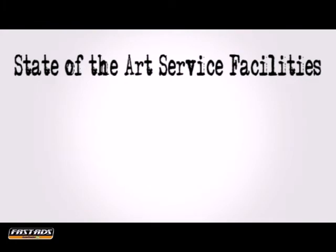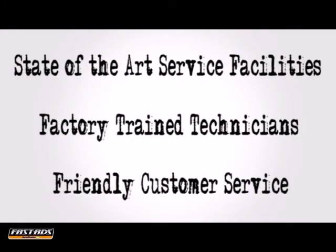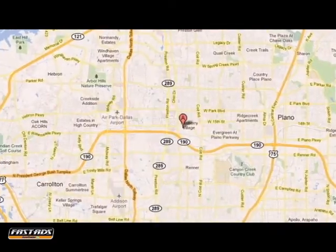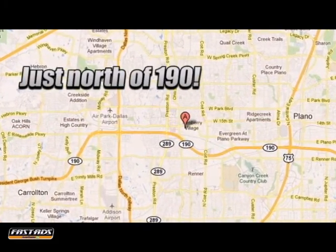State-of-the-art service facilities, factory trained technicians, friendly customer service. Take advantage of the service professionals at Ewing Buick GMC today. We are conveniently located at 4464 West Plano Parkway in Plano, Texas.